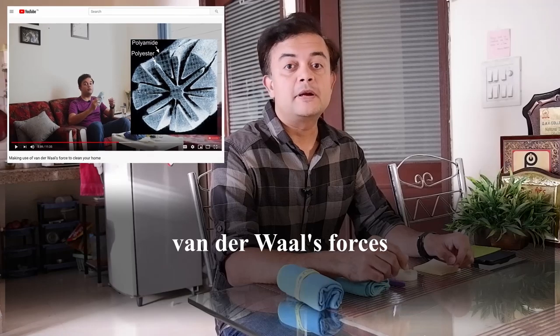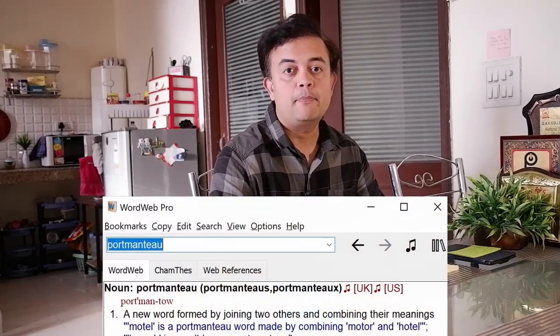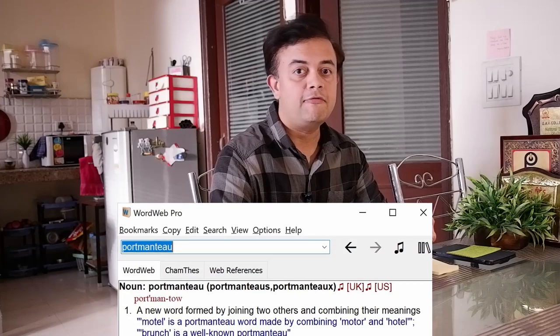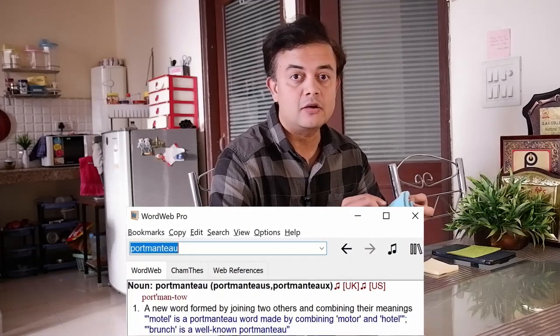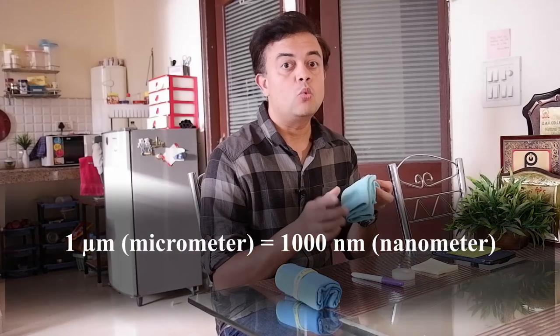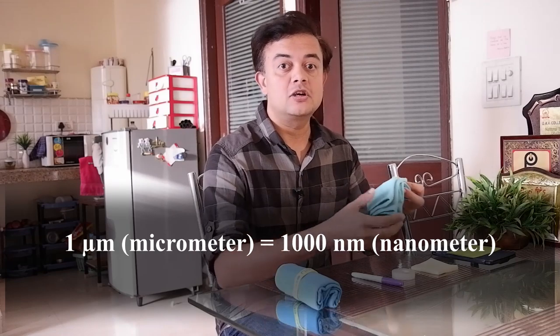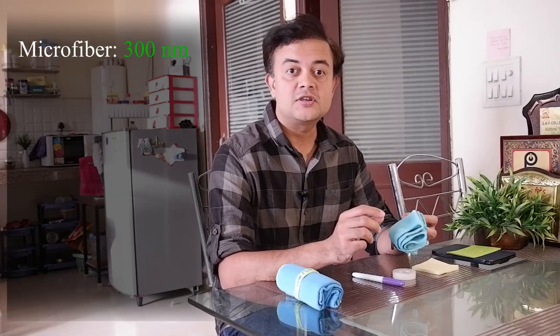Please watch the previous episode about van der Waals forces to clean your home. By the way, the word microfiber is a portmanteau comprising 'micro' and 'fiber' because it has microscopic fibers — less than one micrometer. Remember, one micrometer is 1000 nanometers. For clarity, let us stick with nanometer notation throughout this episode. Typical diameter of microfiber cloths is 300 nanometers, comprising polyester and polyamide, 50% each.